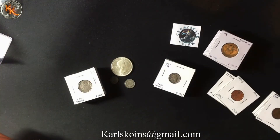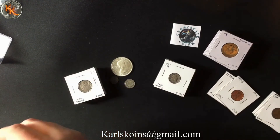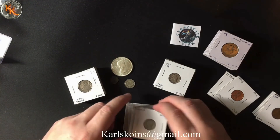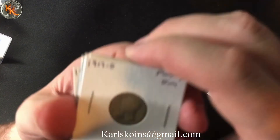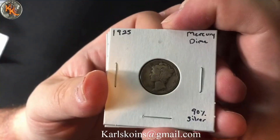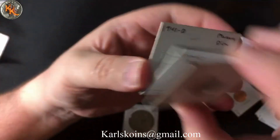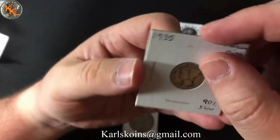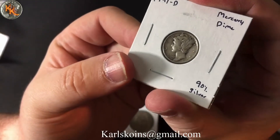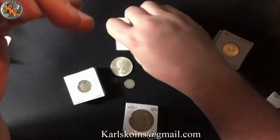Last little package within here that we're going to go through today — it has some more Merc Dimes but also some other goodies. A 1917 out of Denver, a 1925, a 1929, a 1935, and a really nice 1941 out of Denver. So that's the Merc Dimes — I don't even know how many, maybe 10 or 15. Good Merc Dimes.